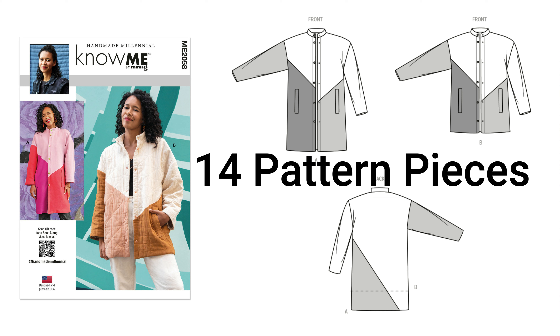Next pattern: 2058, Ella's pattern, Handmade Millennial. When I saw the sneak peek of this pattern I was absolutely sold. View A, the longer view, is what I'm here for — thank you so much Ella for this pattern. I have some fabric but I need to pick up one more color for what I'm planning. I'm going to do this as part of a collection next month — I'll talk about that collection in a later video. It's 2058.